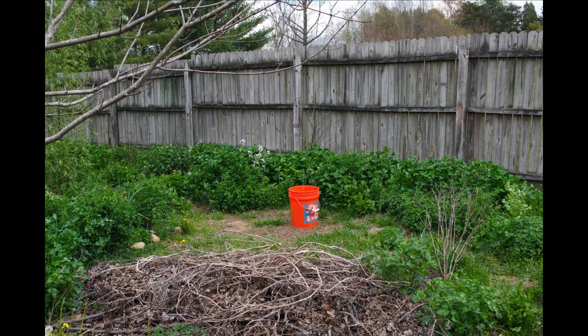Remember how short everything was. This is the wheelbarrow turnaround of the old Nightshade Guild — that's a five-gallon bucket for scale. These plants went from five inches tops to a couple feet high in a few weeks. This is cover cropping.